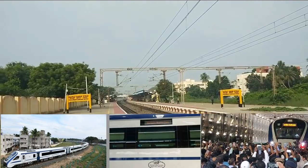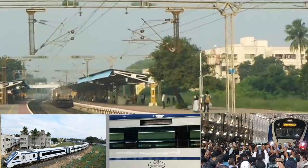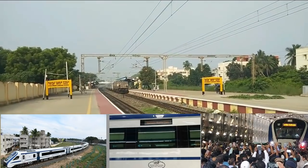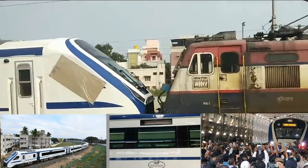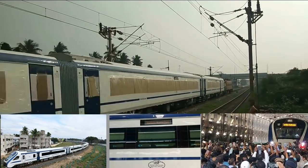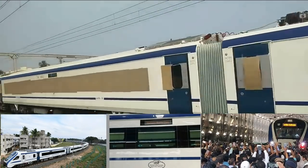Developed at ICF, this semi-high speed Train 18 is being tested by the Research Design and Standards Organization up to 180 km per hour. Train 18 is expected to enter service in January 2019, replacing a loco-hauled Shatabdi Express on the 707 km route between Delhi and Bhopal.